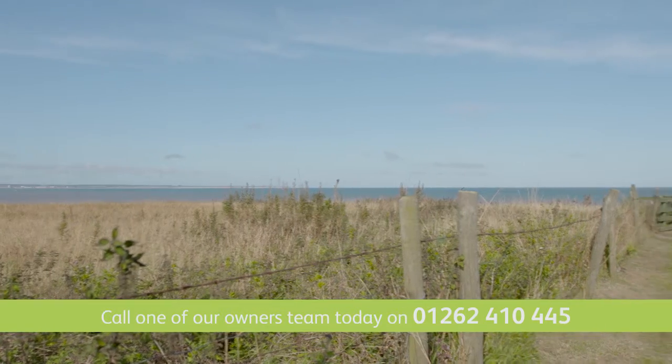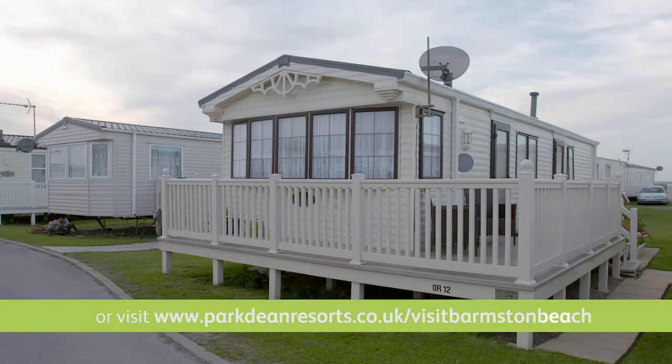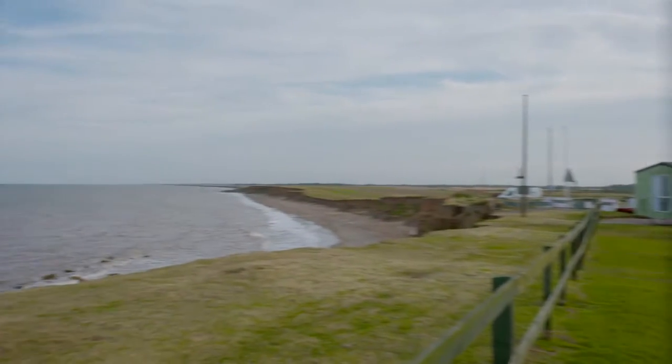From tree-lined avenues to smart cul-de-sacs, many of our holiday homes have uninterrupted views out to sea, so there really is something for everyone, and we offer some attractive schemes to help offset the cost of ownership.